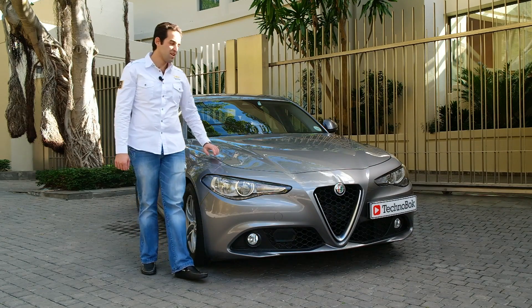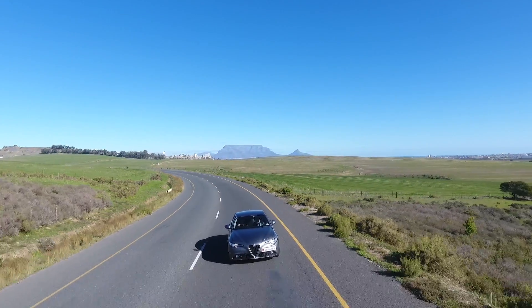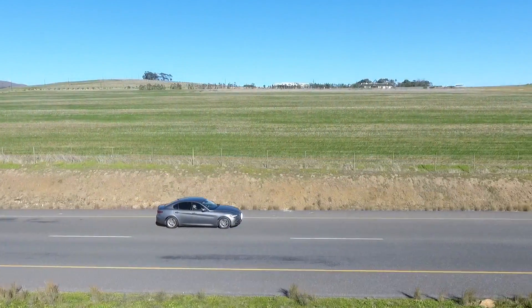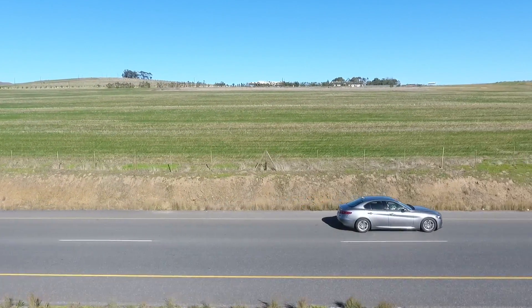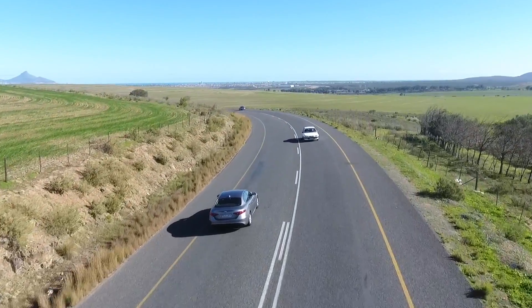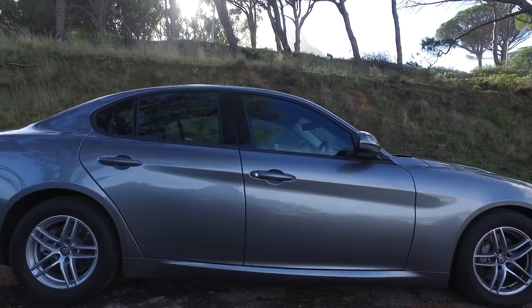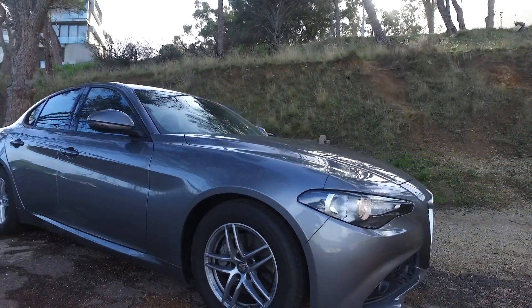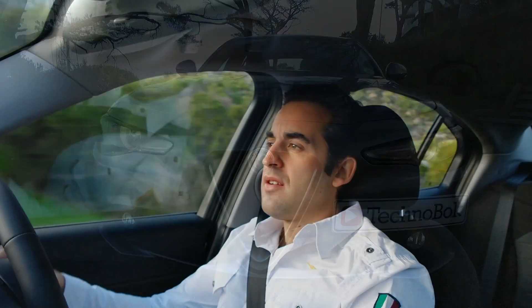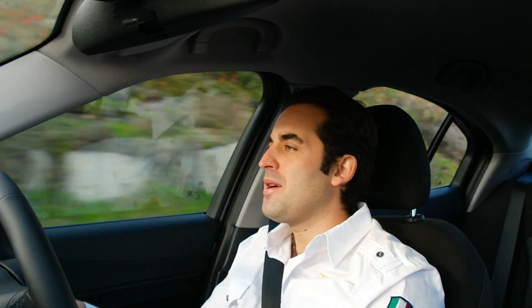The question I want to answer is: is it worthy of wearing that badge? Lo and behold, the Alfa Romeo Giulia. It has been extremely long-awaited, and they say when you wait for something for a long time you expect a lot from it — and it's coming into a fiercely competitive market space.